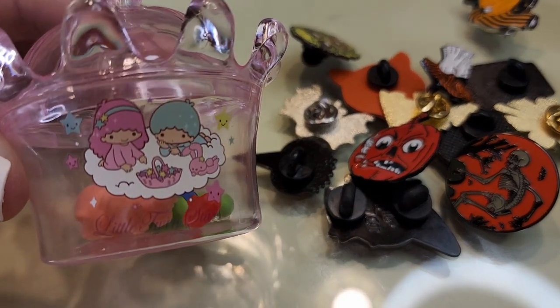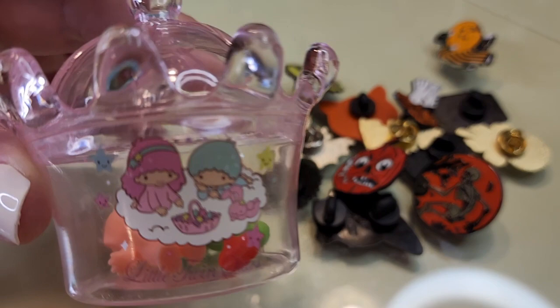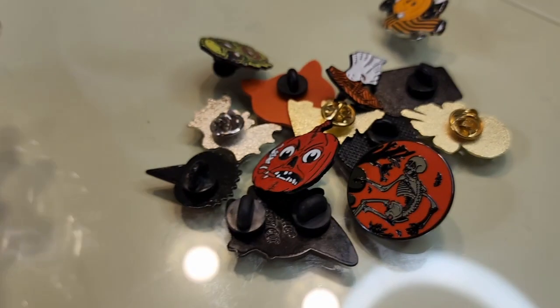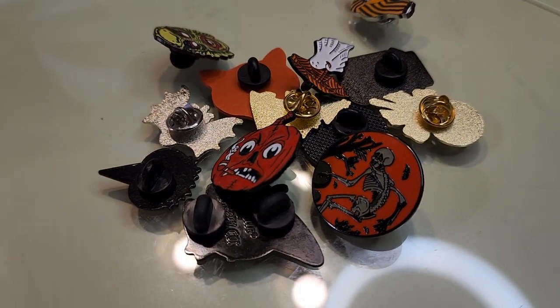I keep my pins in this case - it's so cute and also off of AliExpress. I just really really love Little Twin Stars - they're so adorable.